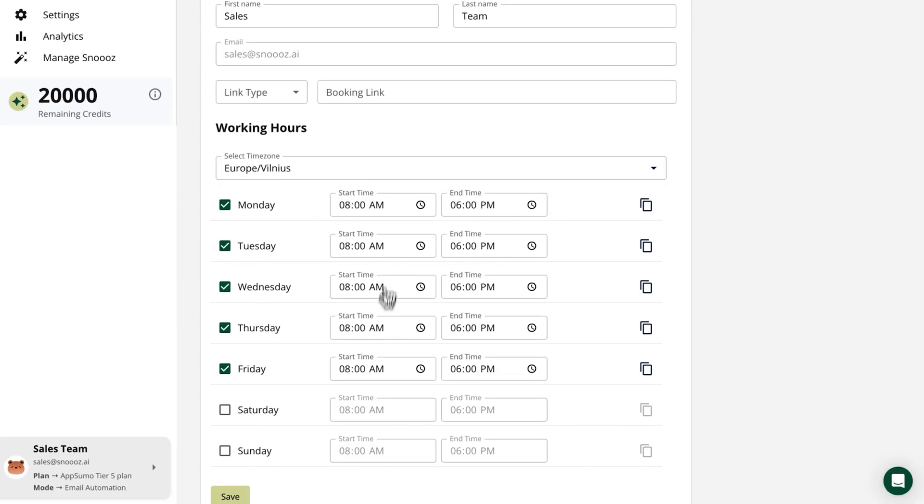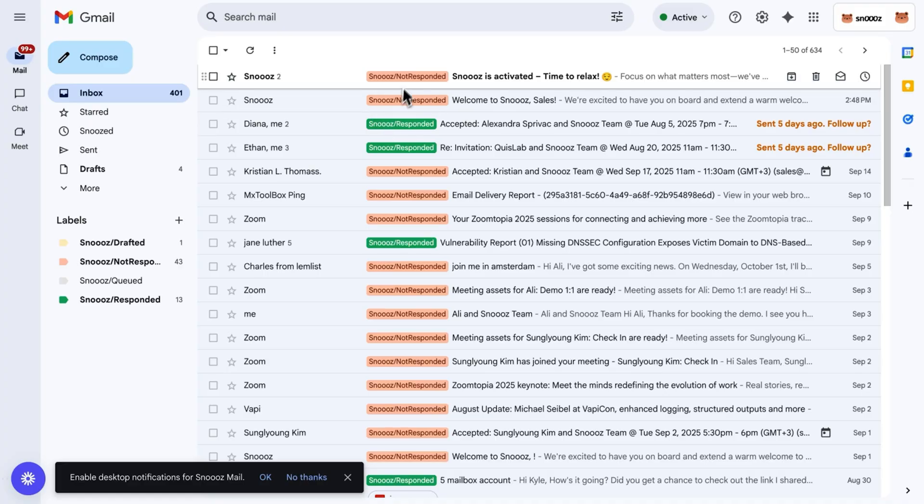You can set up working hours and add booking links to automatically share them after hours — that way, you never miss a lead again, no matter what time of day it is. Snooze doesn't just reply to emails, it can also organize your inbox. It'll automatically categorize incoming emails and route them to the right team members, so critical messages don't get lost, your inbox stays organized, and your team can respond faster. Whether it's customer requests, internal updates, or sales leads, everything is directed exactly where it should go.